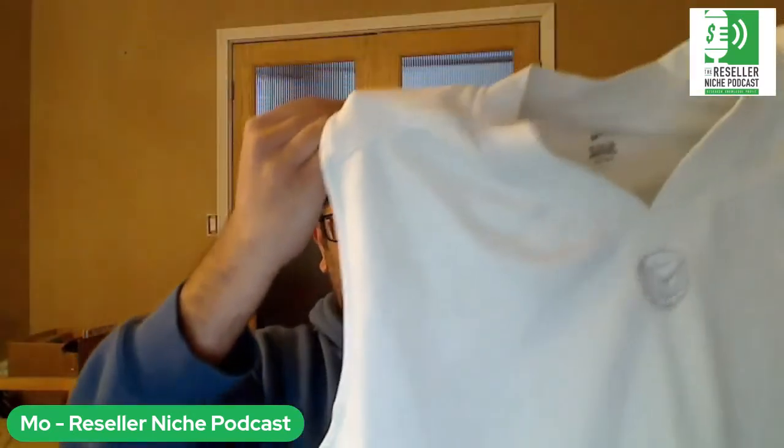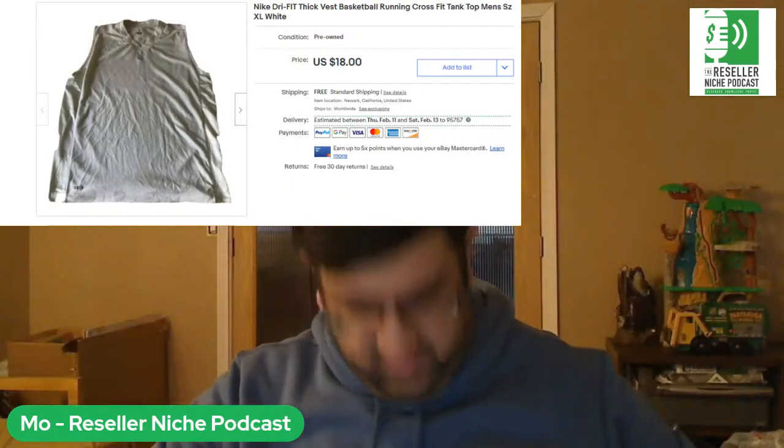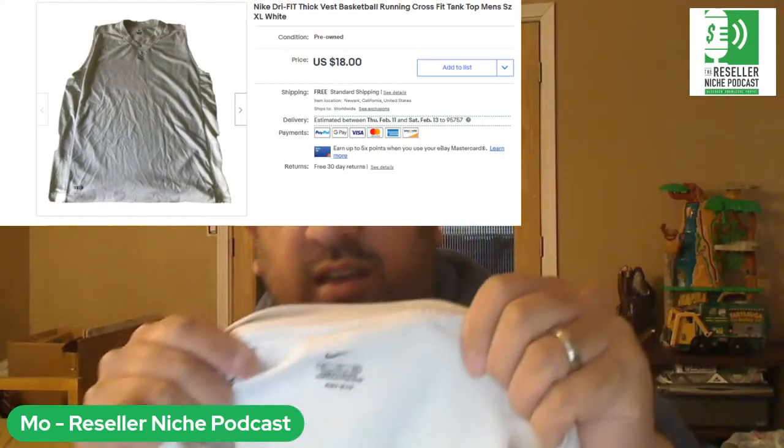Back to my usual — this is an off-white Nike tank top, dry-fit. Dry-fit does well; a lot of other brands have similar active wear and exercise clothing. It sold for $16.26 shipped. I had about a dollar into this from the same lot as that other shirt.